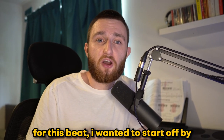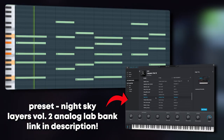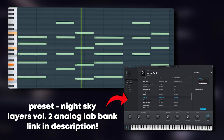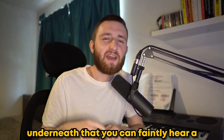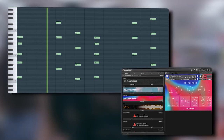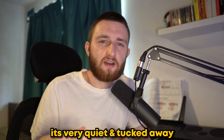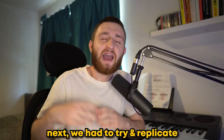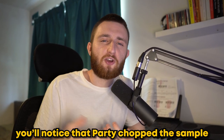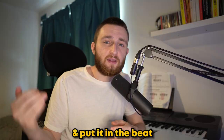For this beat, I wanted to start off by replicating the airy synth pad floating in the background of OVO Hear. Underneath that, you can faintly hear a Rhodes playing the same chords — it's very quiet and tucked away, but it definitely adds to the depth of the beat. Next, we had to try and replicate the vocal sample from Break from Toronto. Party chopped the sample to be very repetitive in the verse sections, so I just chopped one little part of a spliced vocal loop and put it in the beat.